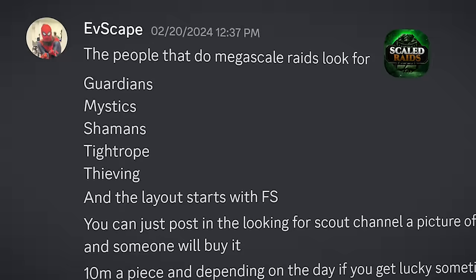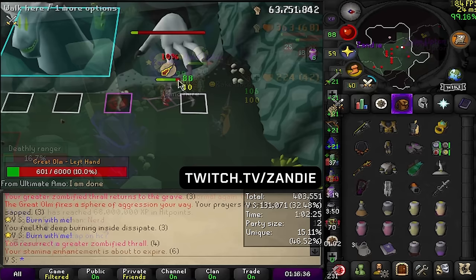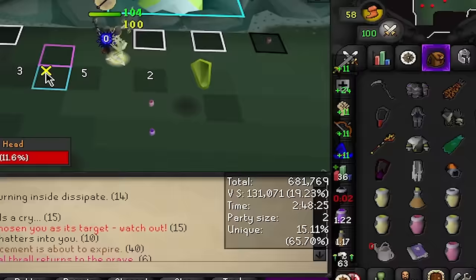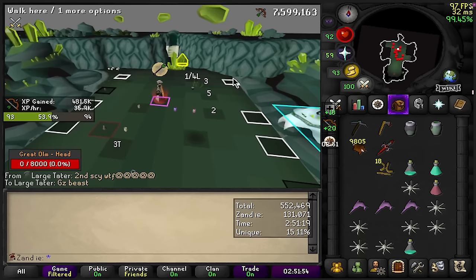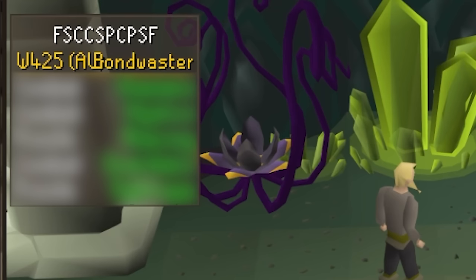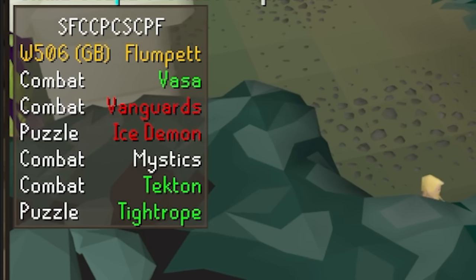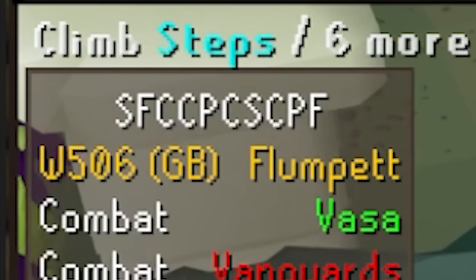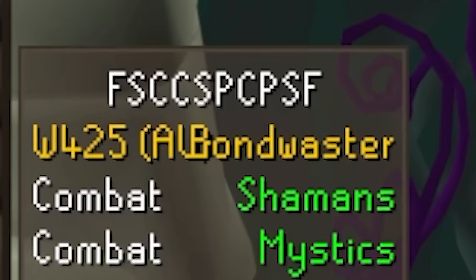There are people willing to pay top GP for raid layouts specifically designed for mega skill raids. Mega skill raids are used by players looking to boost a large amount of points in the least stressful way possible. The more points you have at the end of a Chambers of Xeric raid, the higher chance you have of getting a purple. During a mega skill raid, hundreds of thousands of points are accumulated, and towards the end most people leave — giving all the points to usually one player. A preferred mega skill layout includes five rooms: Shamans, Mystics, Thieving, Guardians, and Tightrope. There is an entire Discord dedicated to this called the Scaled Raids Discord. If you find those five rooms and the raid layout starts with the letters FS — F for Farming Room and S for Scavenger Room — you're in the money.